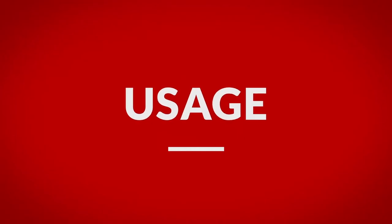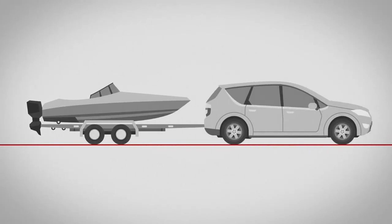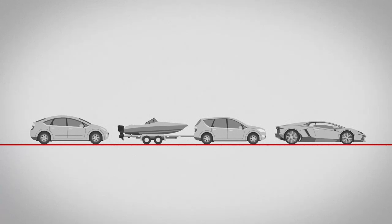First, consider how you use your vehicle. Are you a regular commuter? Do you plan on towing heavy loads? Are you looking for premium performance? How long do you plan on keeping your car? These questions will determine the quality of brake pad you need to invest in.